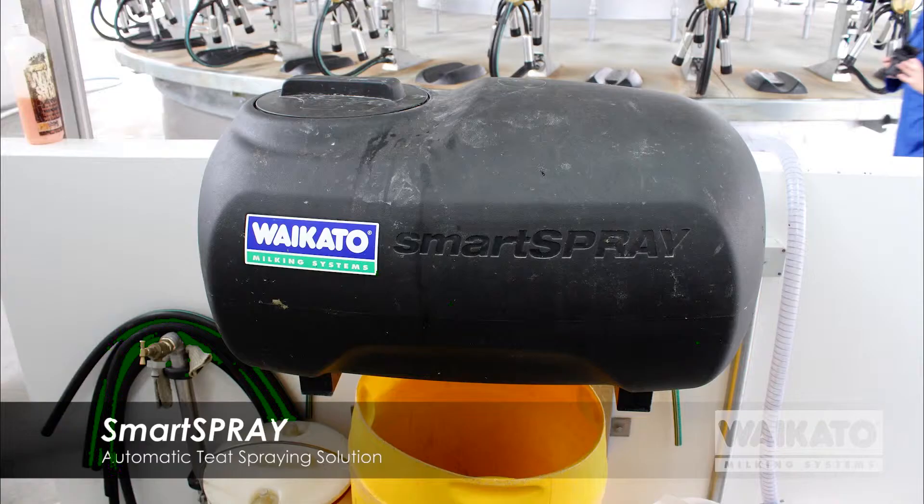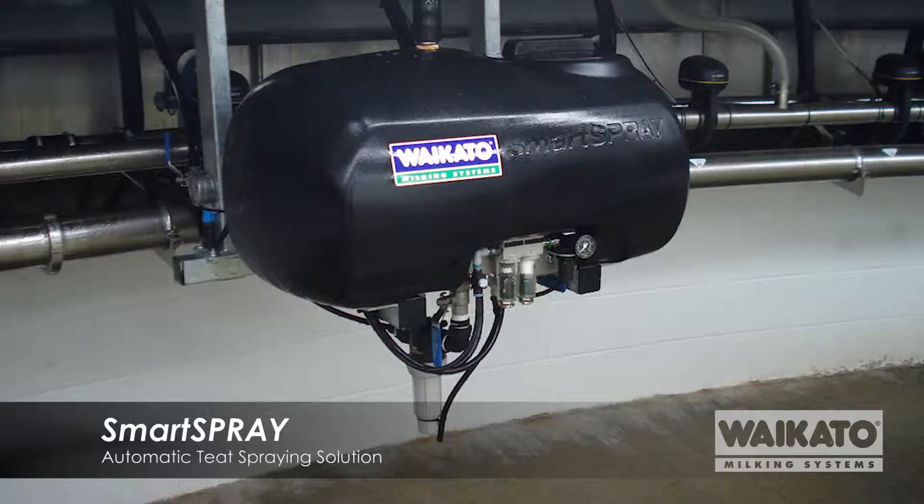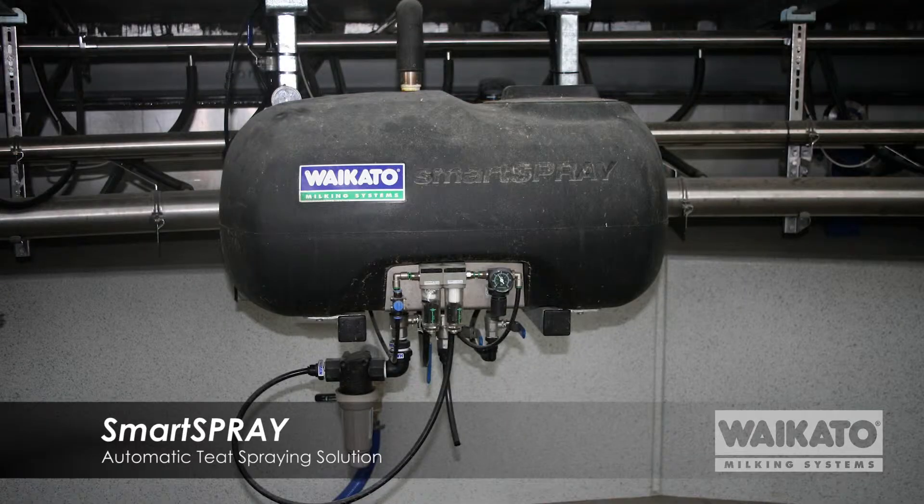There are two tanks for the system: one filler and mixing tank mounted right outside of the platform, which is for the operator to mix the teat spray in. The second tank is mounted on the platform, houses the spray pump and all the air system, and can hold approximately four days worth of teat spray for about a thousand cows.